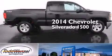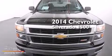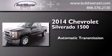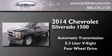This is a brand new 2014 Chevrolet Silverado 1500. This truck has an automatic transmission, a 5.3-liter V8, and the added capability of four-wheel drive.